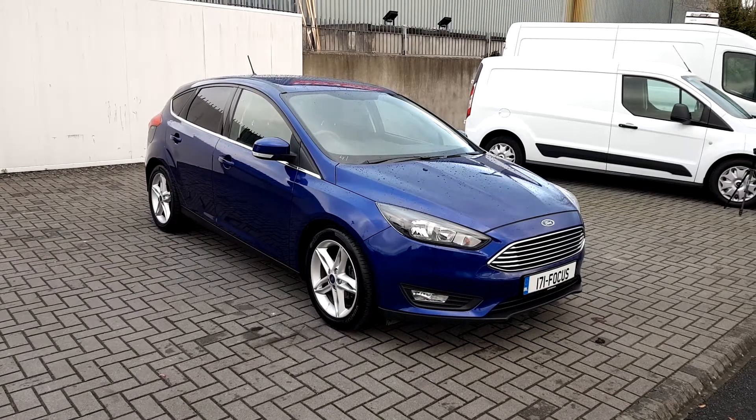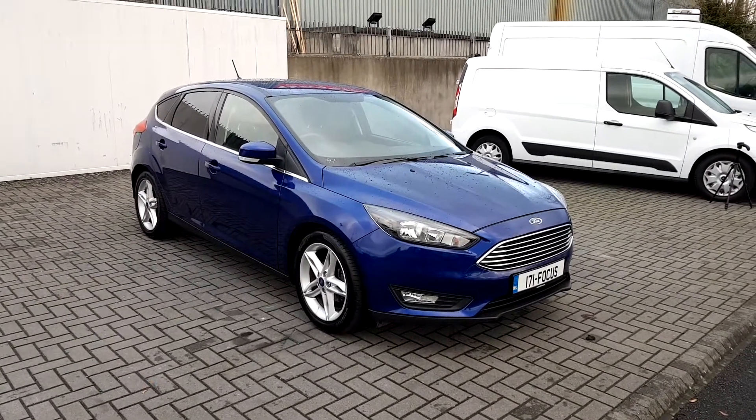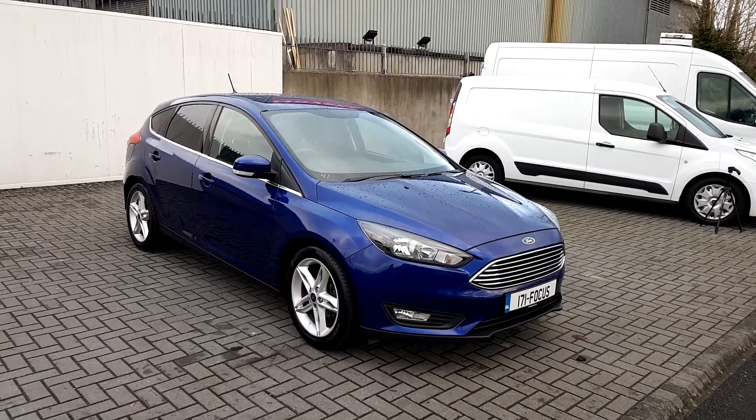Welcome to Jodofy Ford. Today we are looking at a Ford Focus ZTEC 1.0L EcoBoost Petrol Manual Transmission.